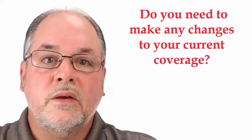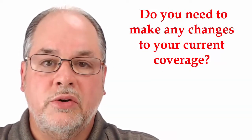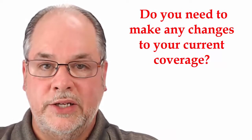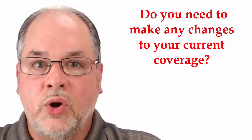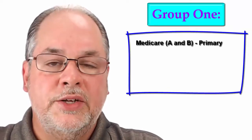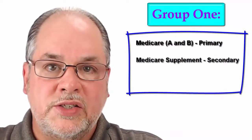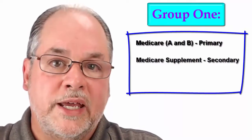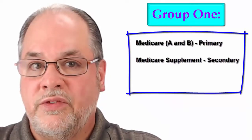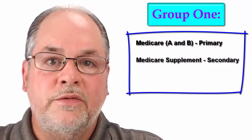There are many of you watching this video who think that you need to make some changes to your insurance, but you really may not need to. So we're going to first break up most individuals into two separate groups. The first group would be individuals who have original Medicare Part A and Part B as their main coverage, and in addition, a Medicare Supplement Policy, sometimes referred to as a Medigap Policy — identified by letters of the alphabet, for example Plan F, Plan G, or Plan N.